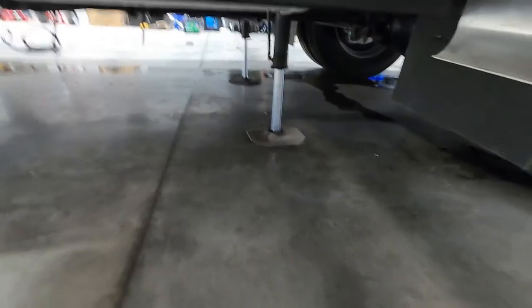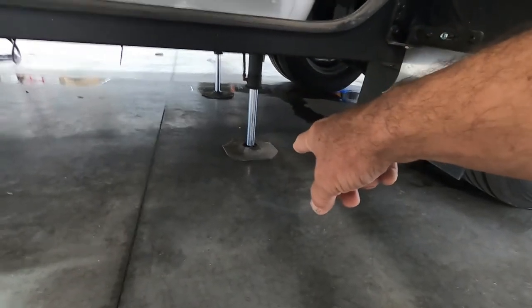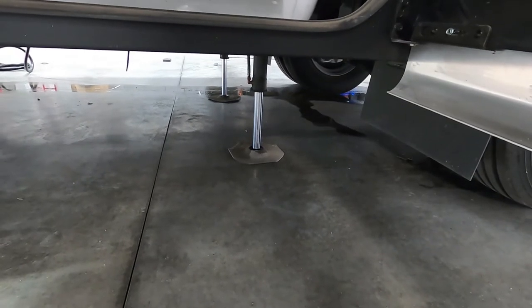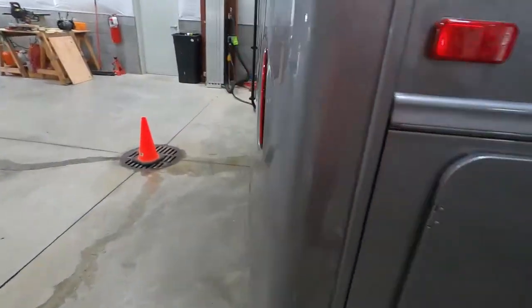I recommend getting some jack pads — big stabilizing jack pads — and putting them down underneath the jacks as you're running them down. It's going to better distribute the weight and protect the feet of your stabilizing jacks. Get some big wide ones to put underneath those. Once we've got our unit level and stable, we can hook up our power and water.